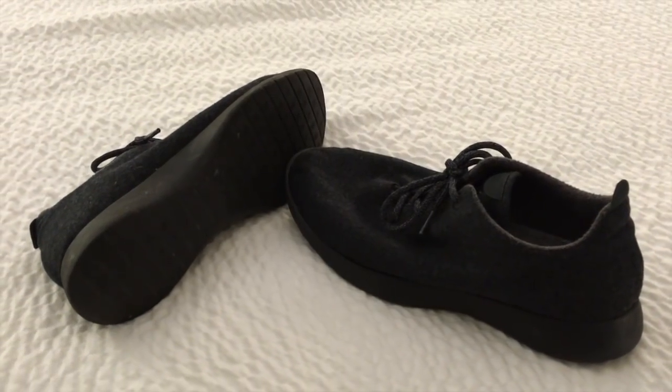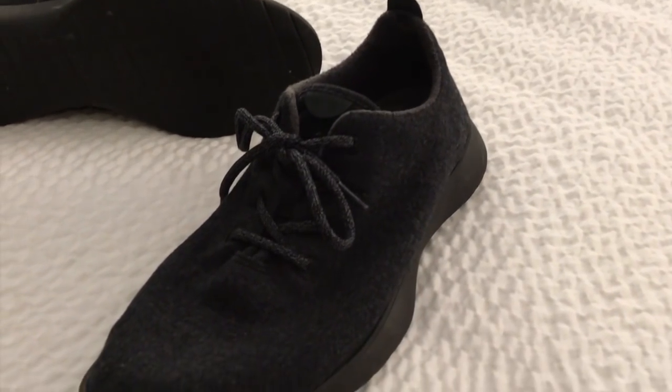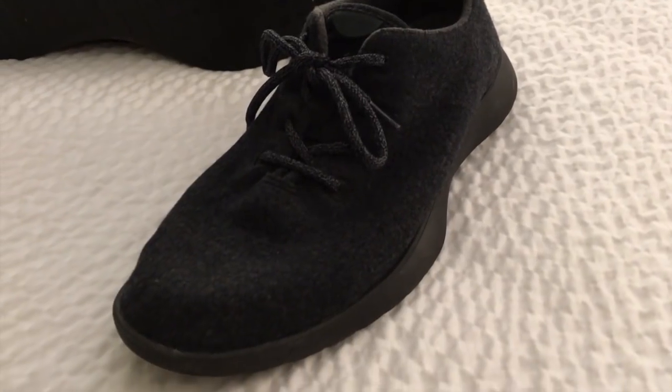If you haven't seen my Allbirds unboxing video — Allbirds has a 100% merino wool upper with a very lightweight sole, which makes them great for travel. You may think of a thick wool sweater when you hear merino wool, but that's really not the case anymore. Merino wool is very fine, very lightweight, and has a lot of cool technical properties like moisture wicking, breathability, and cooling and heating.